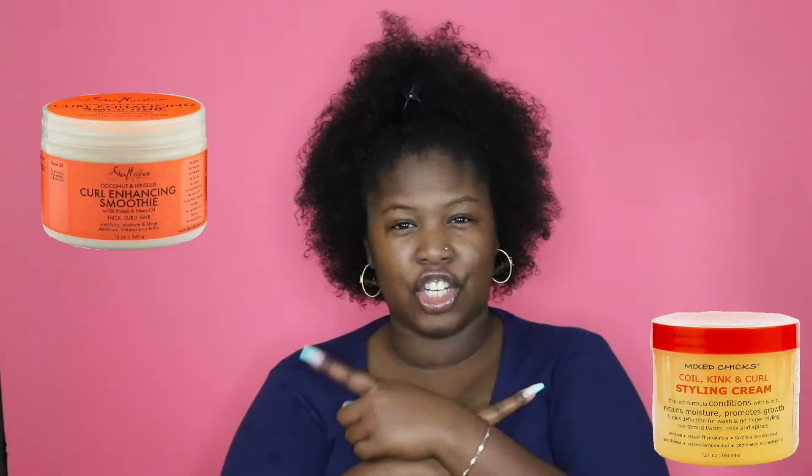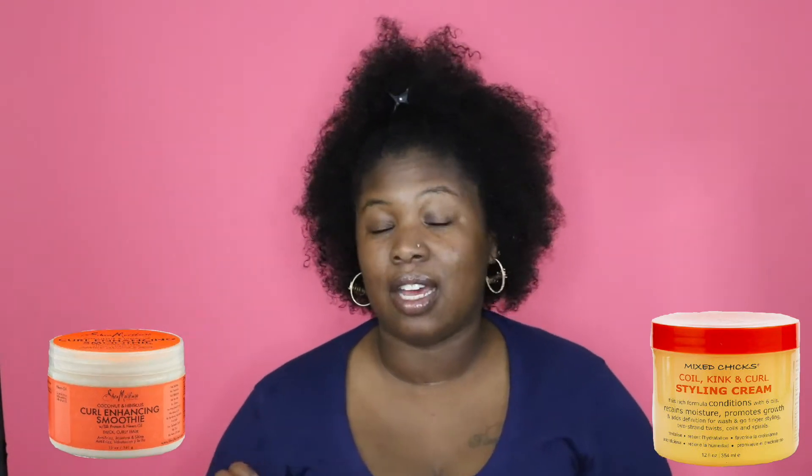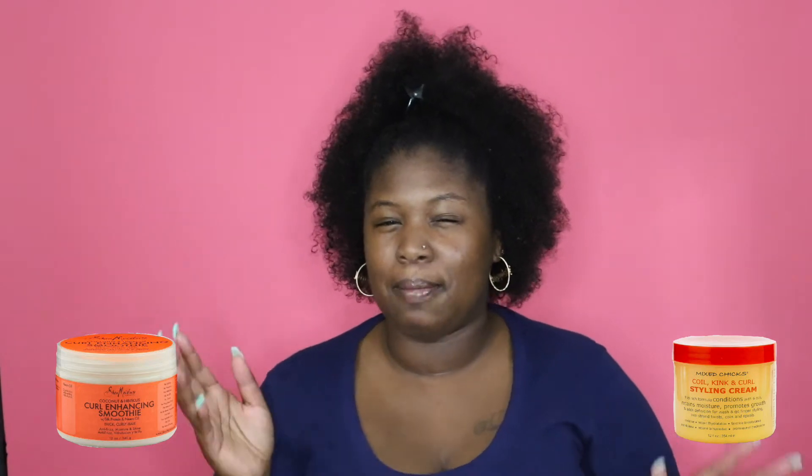Hey Beautiful! Welcome back to my channel. It's battle time today. Today we're going head to head with Mixed Chicks Styling Cream and Shea Moisture Curl Enhancing Smoothie. I've done a couple videos similar to this one, so if you're interested in the playlist, I'll list it down below. I'm trying to come up with a name for this series — I'm in between Battle of the Curls and Brand Battle.